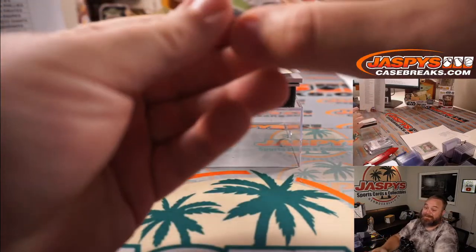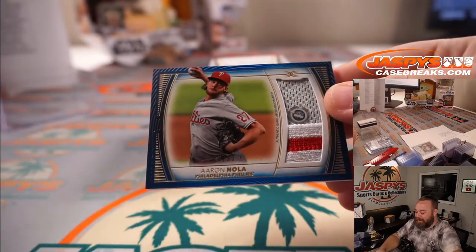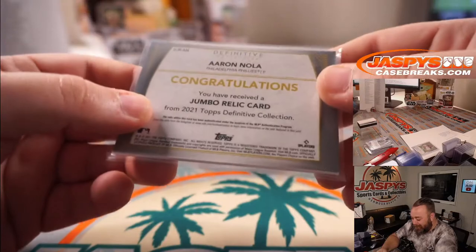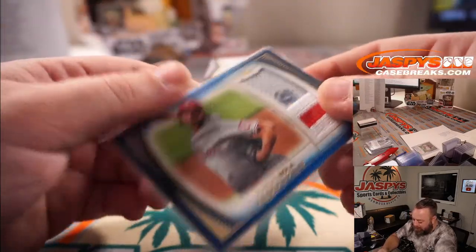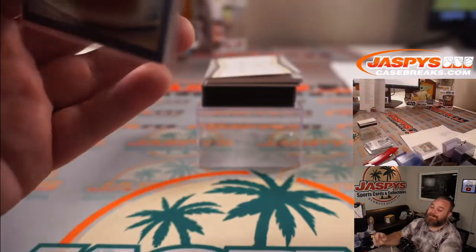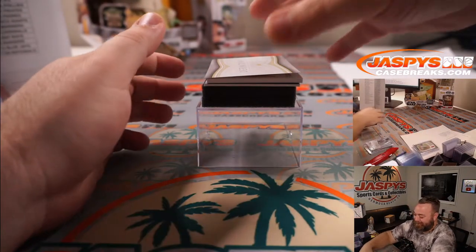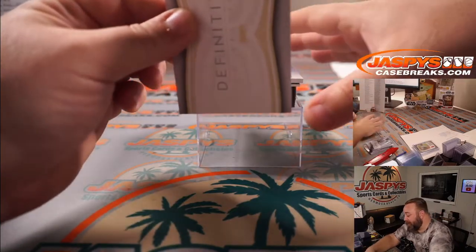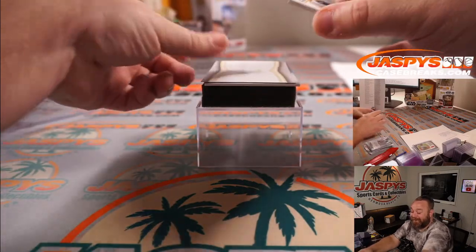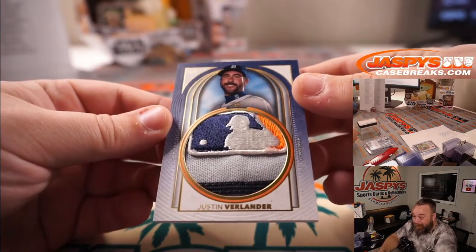Oh, it's a ridiculous patch. Aaron Nola for the Phillies — that's part of the random number block. That is numbered 24 out of 30, spot four again, Rex. It's an MLB logo, man — this is awesome! Justin Verlander Tigers edition, one of one, MLB logo man.